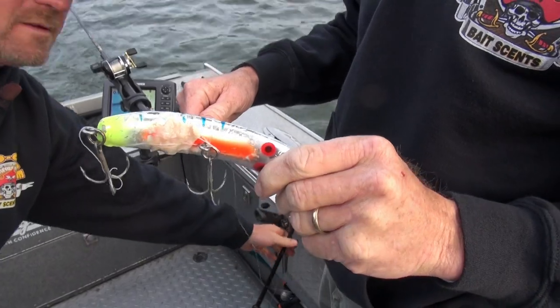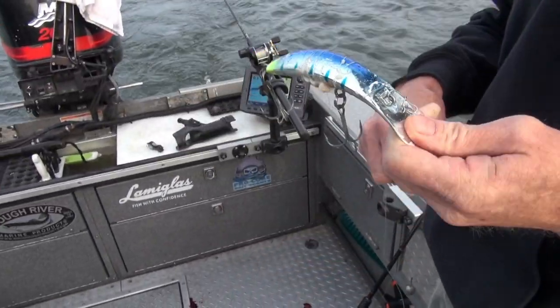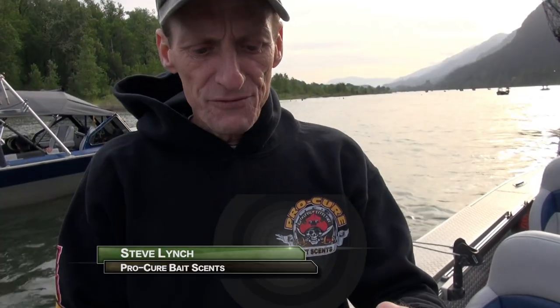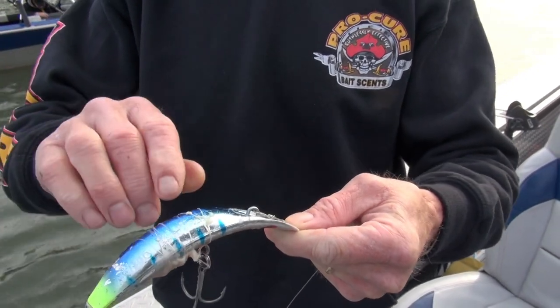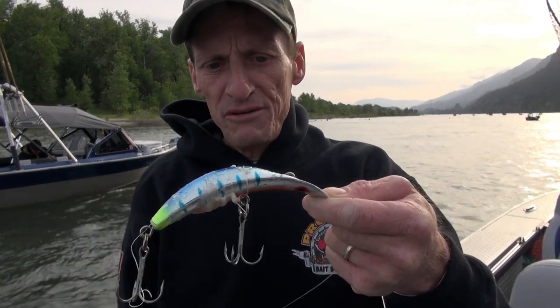This is the lure we caught the fish on — it's a Brad's Killer Fish. This blue pirate with the chartreuse tip seems to be the hot color. The cool thing about these Brad's Killer Fish is you can fish them right out of the package. You don't have to tune them for the most part, you don't have to change the hooks, and these things will run true time and time again, even after you catch a fish. But you always want to still check and test it, and this one runs true even after that fish.